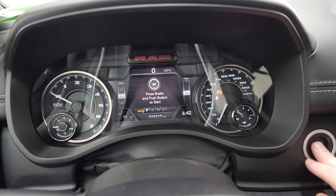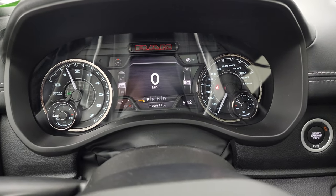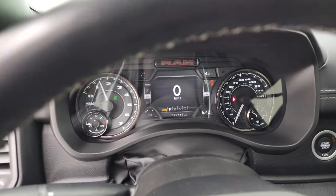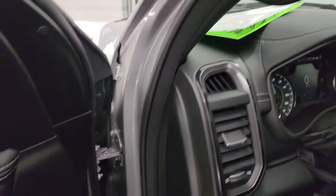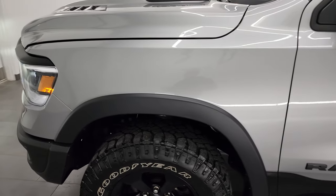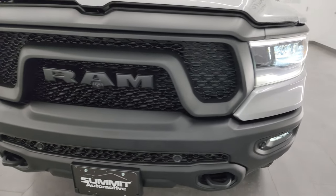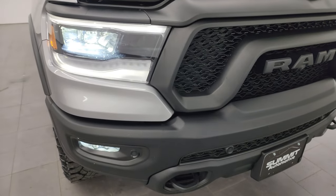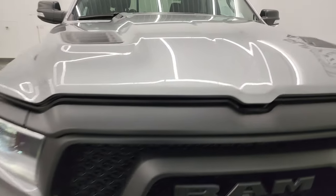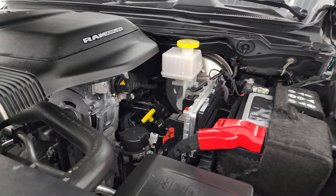We'll start it up and take a look under the hood — also check out all those LED headlights, running lights, and fog lights. It starts right up with no check engine lights or anything like that. Under the hood, we have the 5.7-liter V8 Hemi engine.